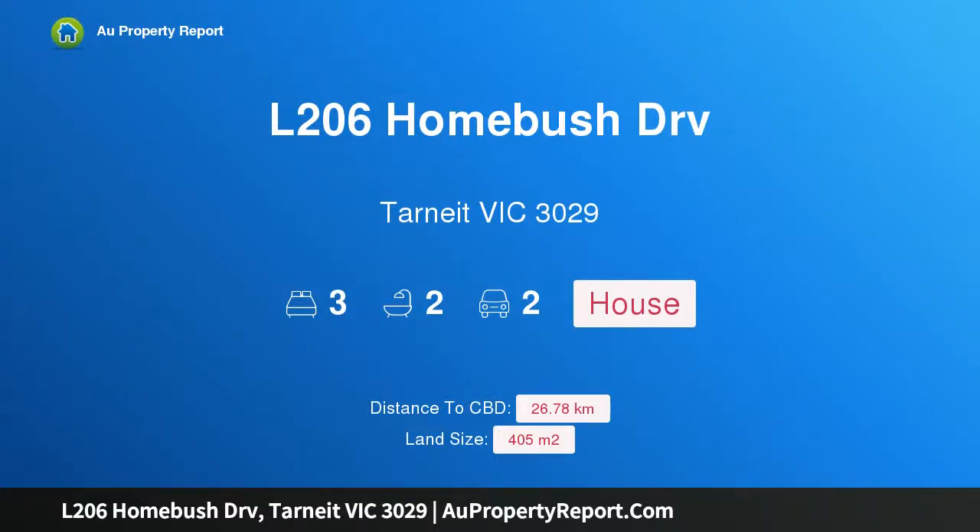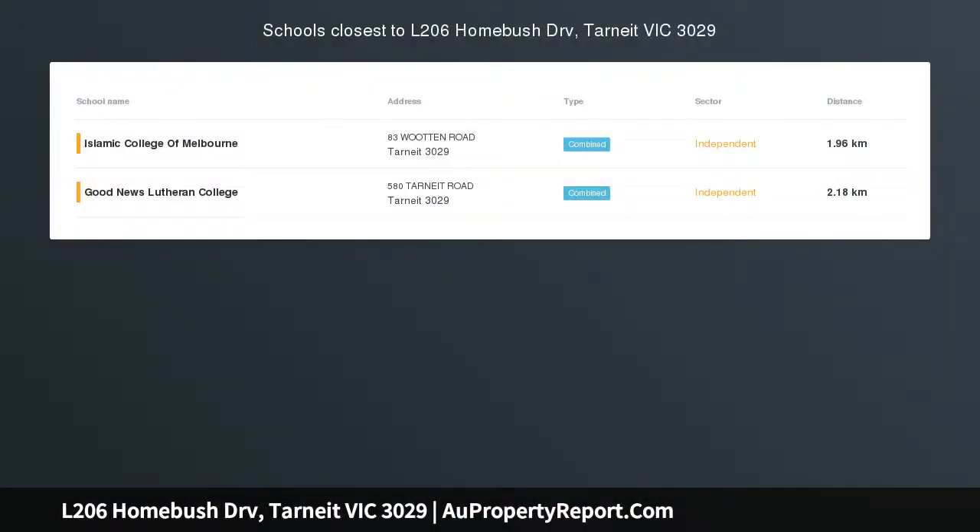Hi, I am glad to introduce Property L206 Homebush Drive, Tarneit Victoria 3029. Full Turnkey — just move in and enjoy.